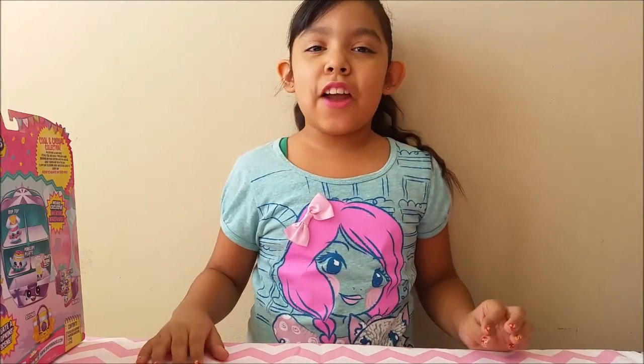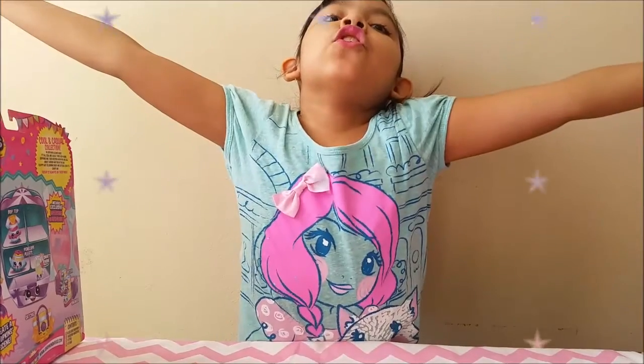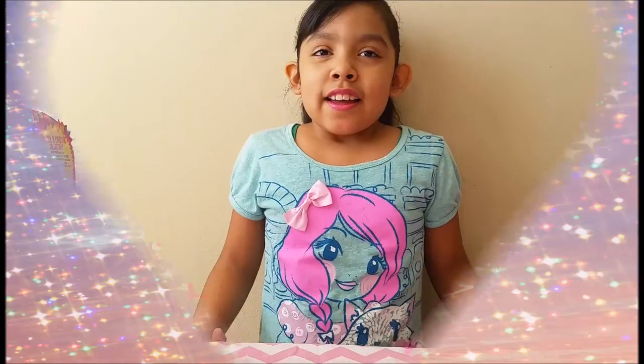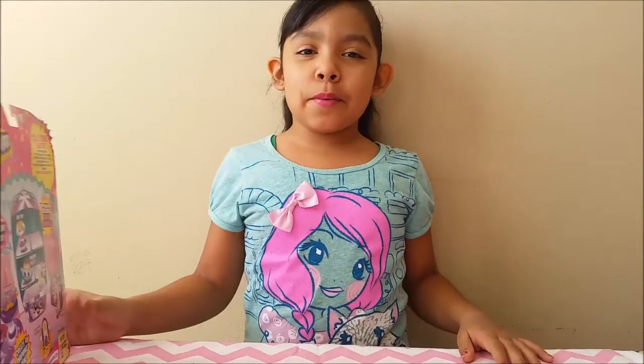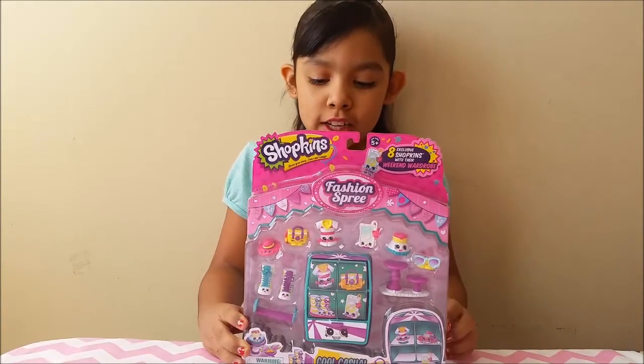Hi friends, it's me Fairly Evie and welcome back to another Fairly Evie review. Today I'll be reviewing the Shopkins Cool and Casual Collection.